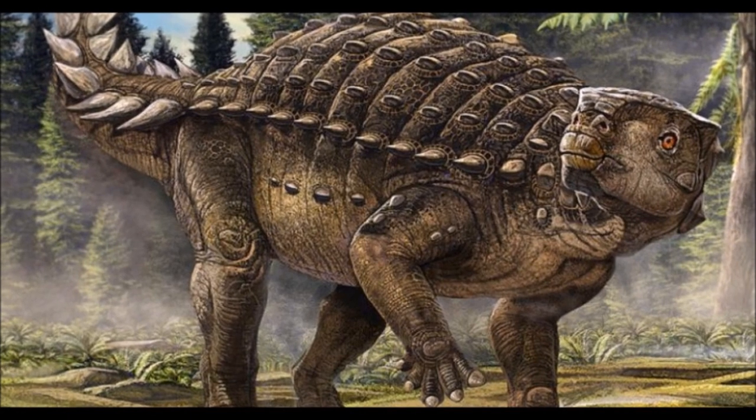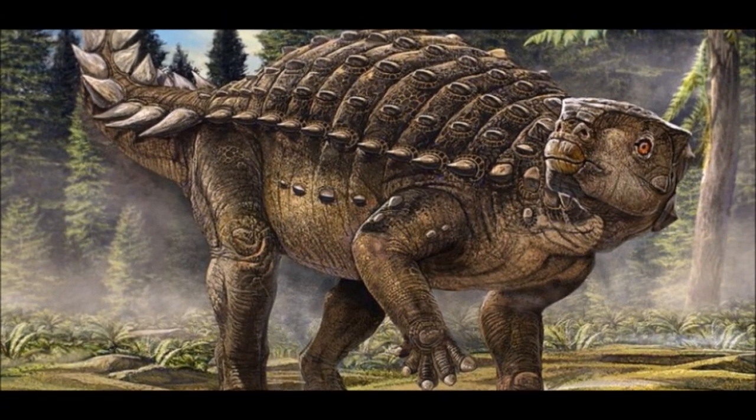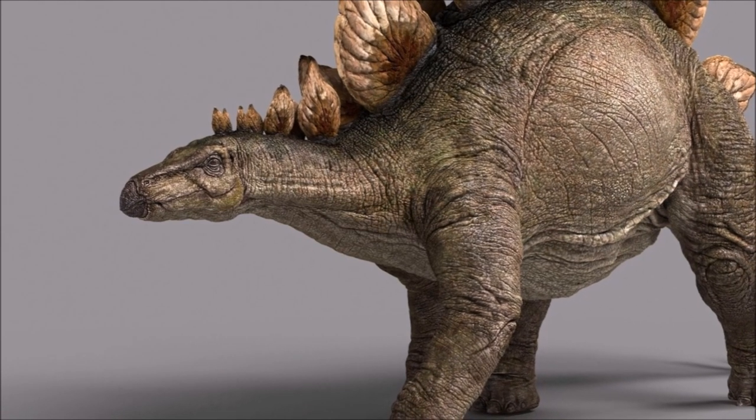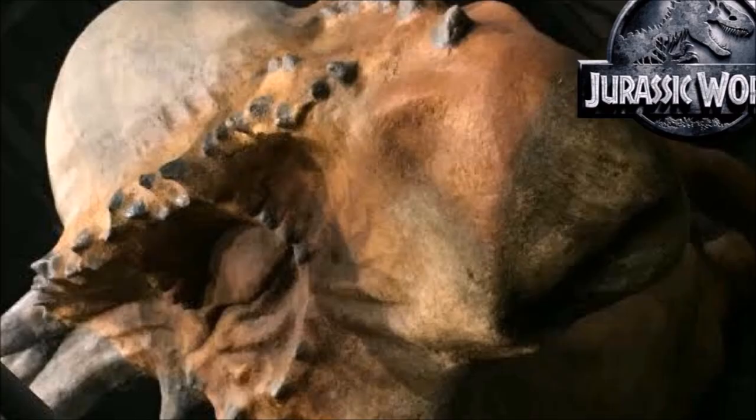With one specific plant-eating dinosaur being promoted quite a bit, I personally believe we may have found a herbivore that will be very effective during this film. This dinosaur is the Stygimoloch.